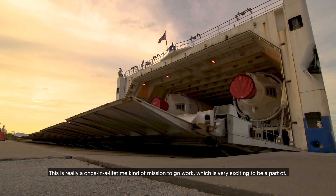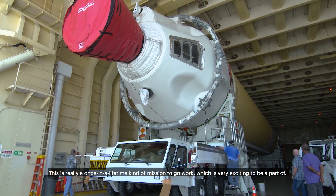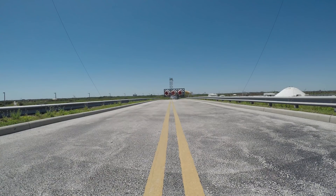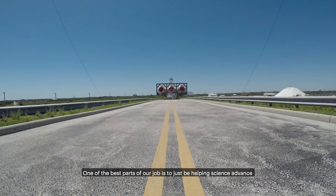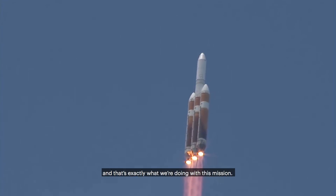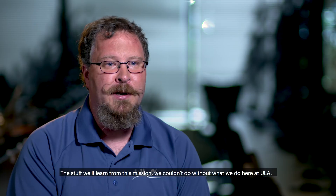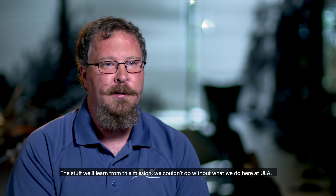This is really a once-in-a-lifetime kind of mission to work on, which is very exciting to be a part of. One of the best parts of our job is just helping science advance, and that's exactly what we're doing with this mission. The stuff we learn from this mission, we couldn't do without what we do here at ULA.